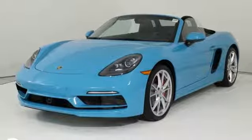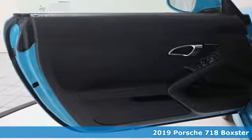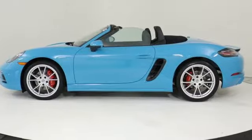It's a new 2019 Porsche 718 Boxster. The perfect adrenaline filled Roadster to push the boundaries of your imagination, because life is too short for unfulfilled daydreams.